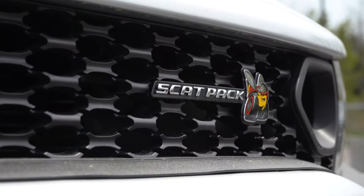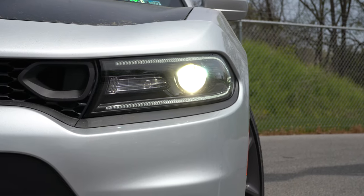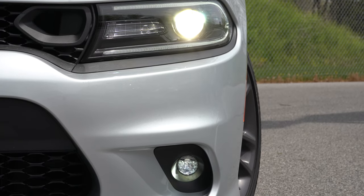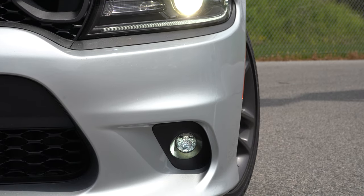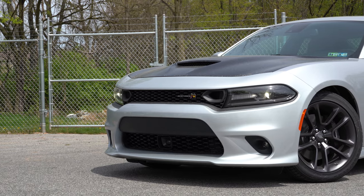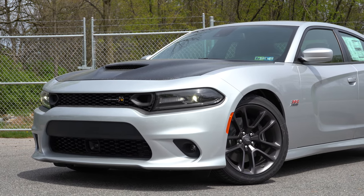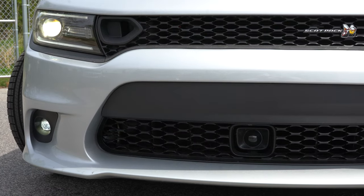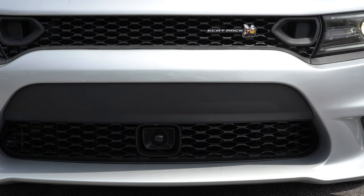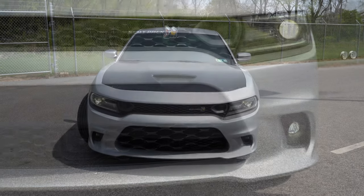Up front you have the Scat Pack logo in the corner of the front grille. Halogen projector headlights come standard, but the optional HID projector headlights — currently on this car — come with the Driver Confidence Package for $795, providing tons of extra illumination. Automatic headlights, LED daytime running lights, and LED fog lights all come standard. That small square in the lower grille is for the adaptive cruise control system.